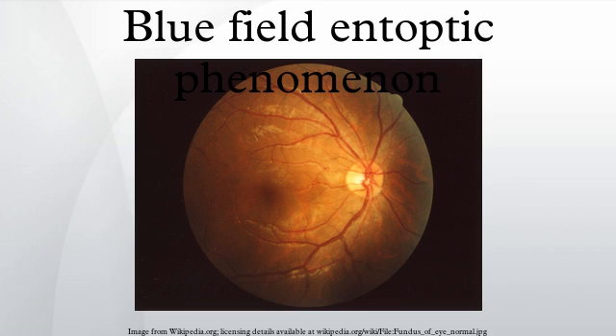The blue field entoptic phenomenon, or Scheerer's phenomenon, is the appearance of tiny bright dots moving quickly along squiggly lines in the visual field, especially when looking into bright blue light such as the sky. The dots are short-lived, visible for a second or less, traveling short distances along seemingly random, curvy paths. Some follow the same path as predecessors. The dots may be elongated along the path like tiny worms, and appear in the central field of view, within 10 to 15 degrees from the fixation point.